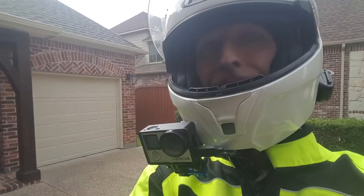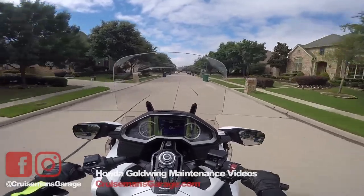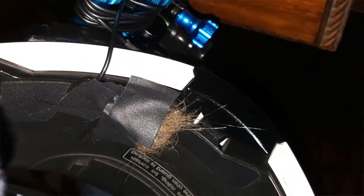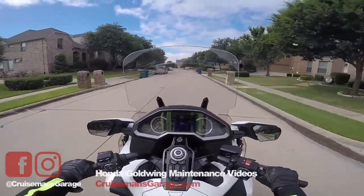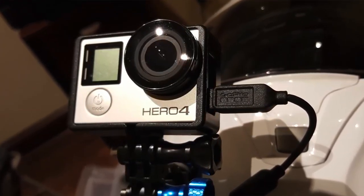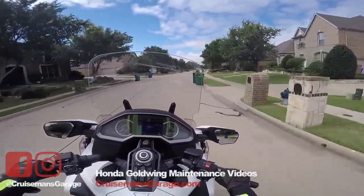I'm trying out a new audio system. I actually have a lavalier microphone taped to the inside of my flip face helmet, and it's just wired directly into the GoPro. So I'm anxious to see how this mic setup works compared to the SENA Backpack.